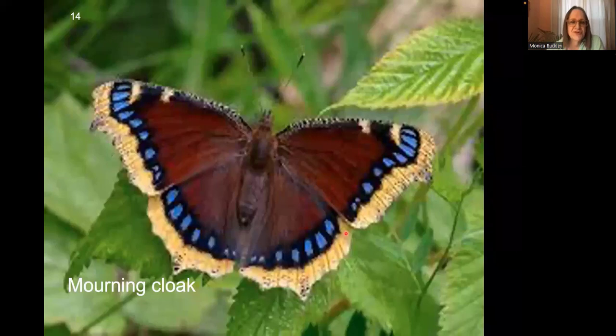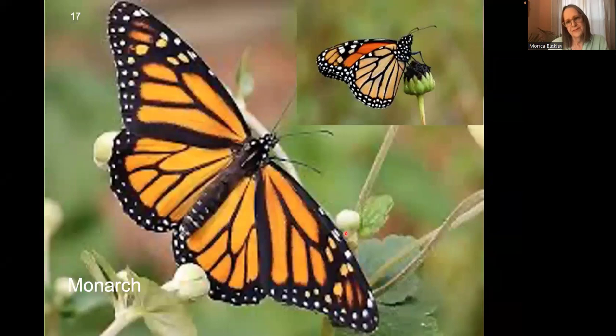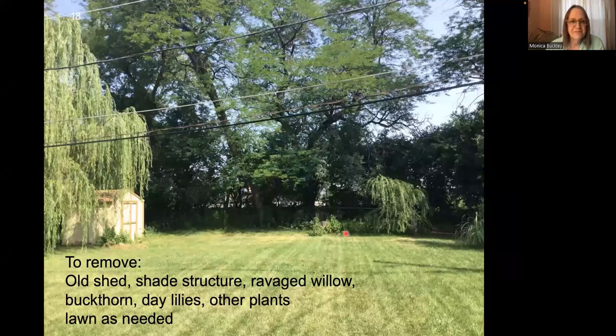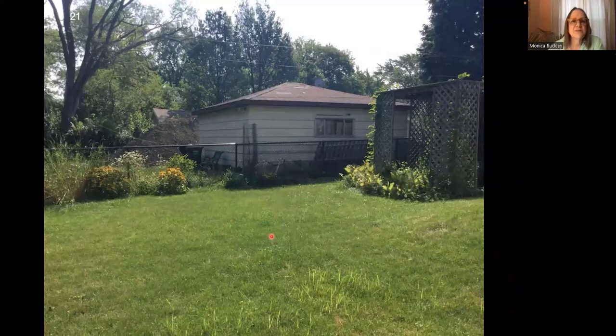One of the things about willows — both weeping willows and native willows — is that our local insects do use them. Some of my favorites include the Mourning Cloak — so velvety and wonderful. The Mourning Cloak has a bunch of host plants, but one of them is the willow. The Red-spotted Purple also uses it, as does the Viceroy. I put the Monarch in there just to show you that the Viceroy looks very much like it, but it's a different butterfly. It's actually a type of mimicry called Batesian mimicry, where they're both just bad-tasting to birds.